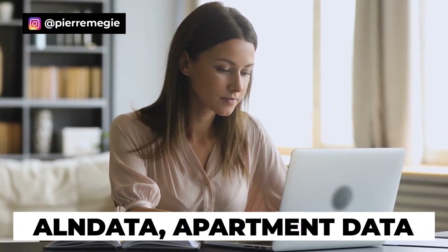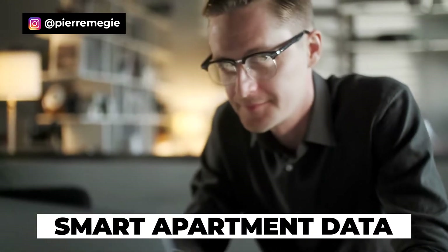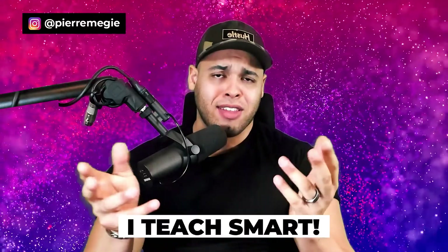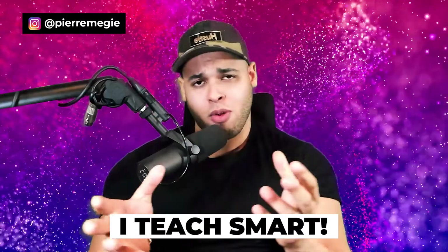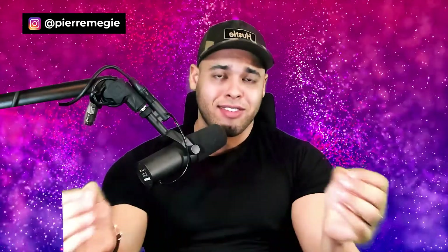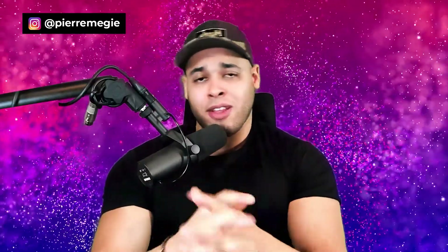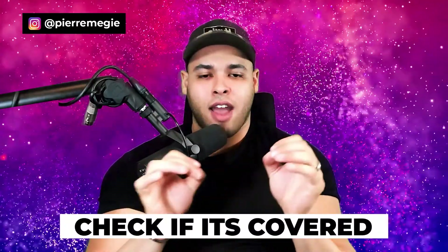Smart Locating is what Pierre teaches all students in his apartment locating master class coaching program. ALN just isn't good enough, and Apartment Data has the worst user interface you'll ever experience. Unbiasedly, Smart is the leader and the only database Pierre recommends. You can jump on their website to check whether your city is actually covered before committing.